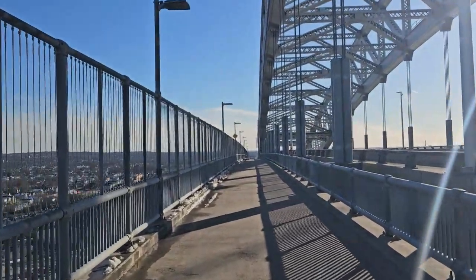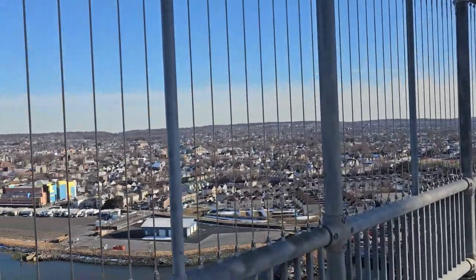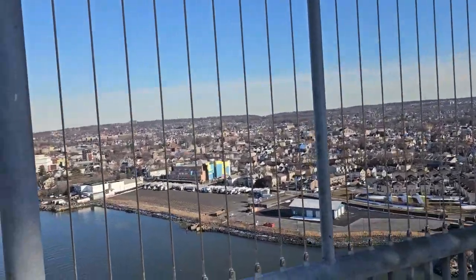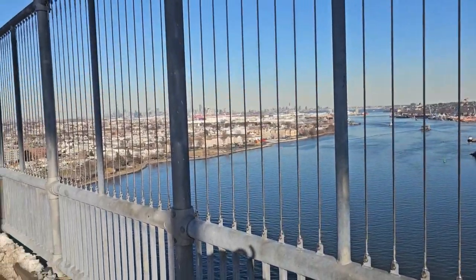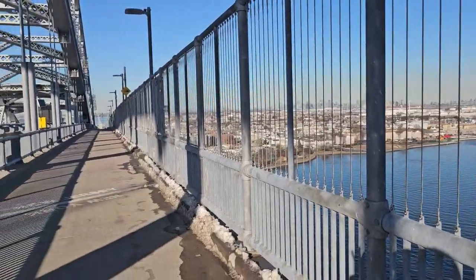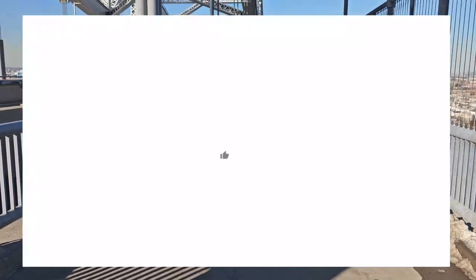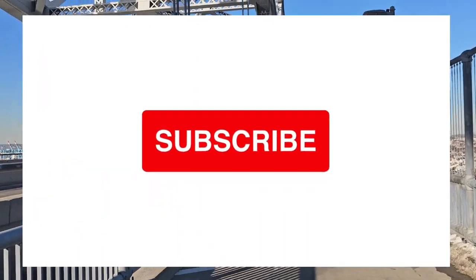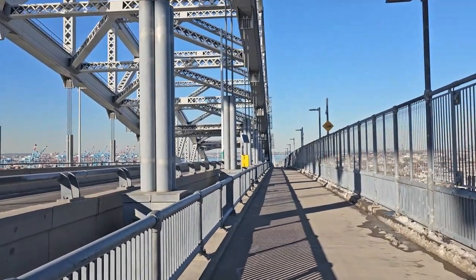So this is the Bayonne Bridge, my friends. This is the New York side with the Hudson River, and this is the New Jersey side. I'm going back from New Jersey. Thank you for watching my channel — please don't forget to subscribe and like. I really appreciate it, see you soon.